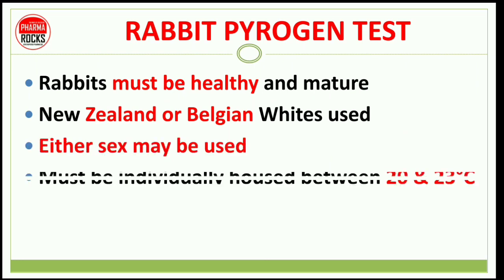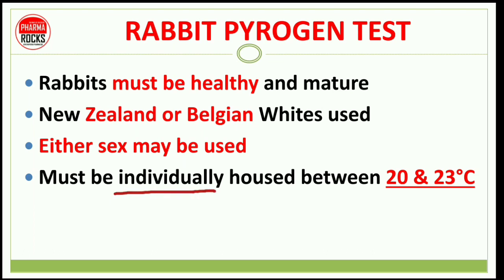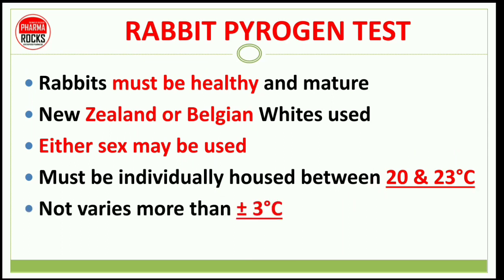Either sex may be used. They must be individually housed at a temperature between 20 to 23 degrees Celsius, with variation not more than 3 degrees Celsius.